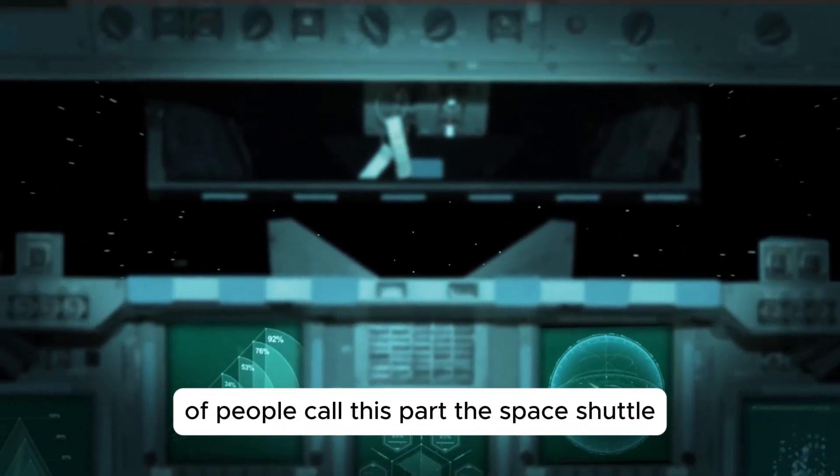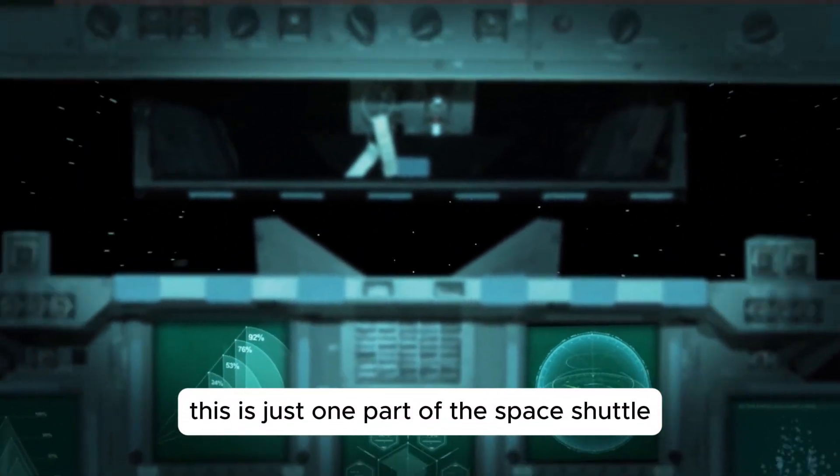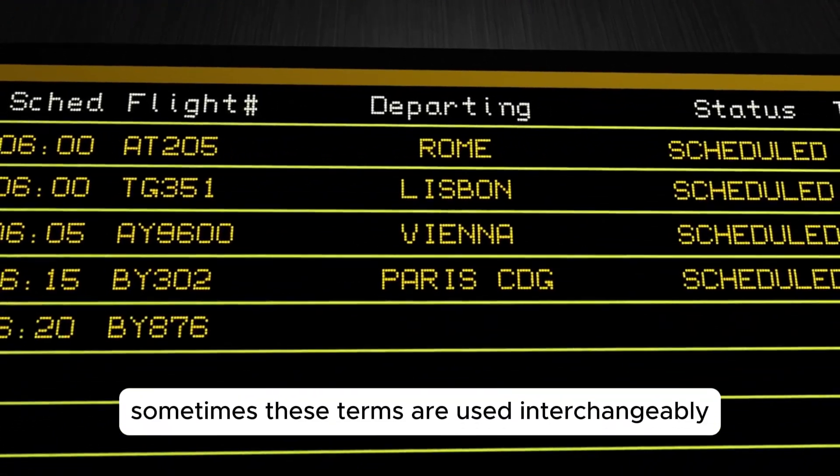Keep in mind that a lot of people call this part the space shuttle even though technically this is just one part of the space shuttle. So, orbiter vehicle or space shuttle — sometimes these terms are used interchangeably.